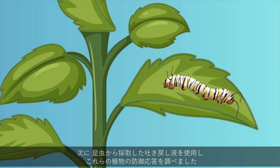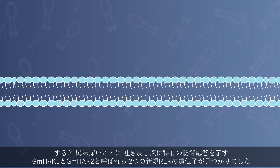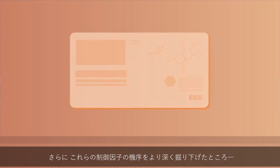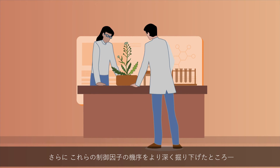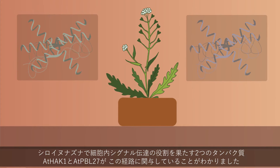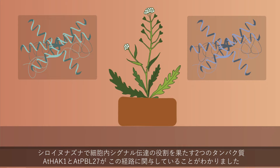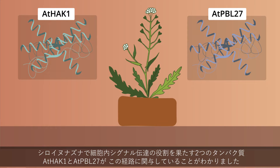Then, they tested these plants using oral secretions from an insect. Interestingly, they uncovered genes for two novel RLKs that showed a defense response specific to the oral secretions, called GMHAK1 and GMHAK2. Moreover, when the scientists dug deeper into the mechanism of these regulatory factors, they found that two proteins playing a role in intracellular signaling in Arabidopsis, ATHAK1 and ATPBL27, are involved in this pathway.